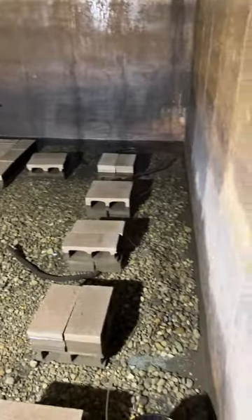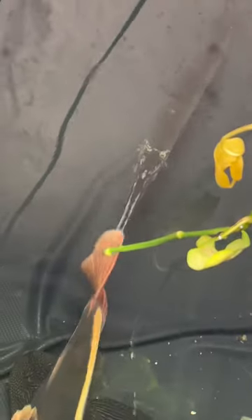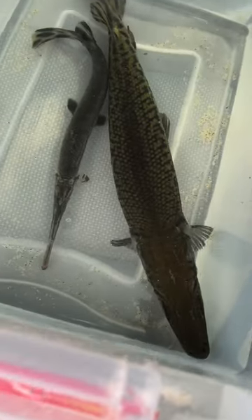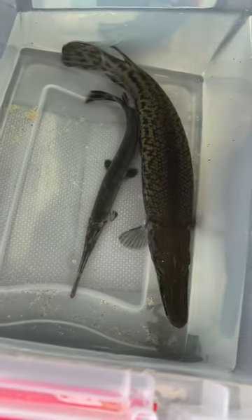Hi everybody! Today in the eel pit I have a very exciting update — I actually got two new fish. I got them a few weeks ago before the big winter storm. It's an alligator gar and a long nose gar. A customer of mine, Fluffies and Scalies on Instagram (I'll tag him in the description), reached out asking if I would rehome these big fish for him.